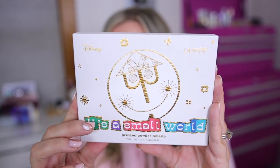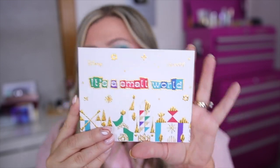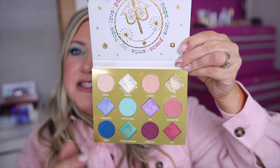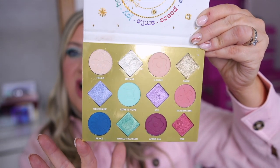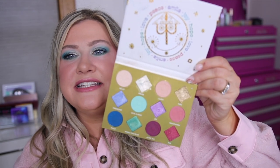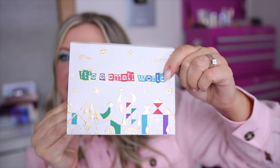First up we have the eyeshadow palette. I'm going to turn my brightness down one notch so you can see it better — this is the It's a Small World pressed powder palette. When you open it up, the fun carton has all the different ways to say hello in different languages, which is a huge part of the ride. It has a bunch of different countries and the ways you say hello — it's really cute. Then you have the palette itself, and I love the design. It actually has some different shapes in the pans — little diamonds and little circles with some embossment on the colors.